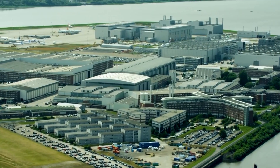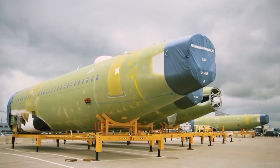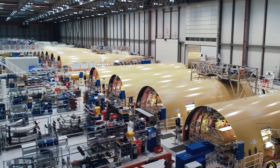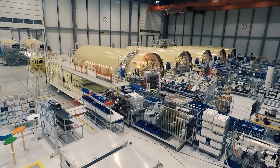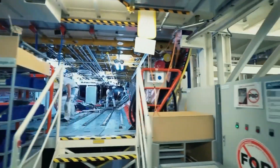I want to take you to the Airbus Factory, the largest production site in the world, home to 21,000 employees, where we're going to be seeing the different processes of the production of the giant A380 aircraft, the world's largest passenger plane. So to bring the components together,